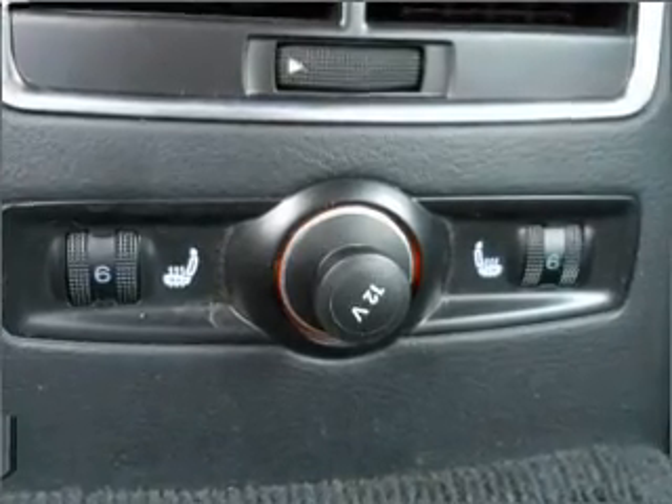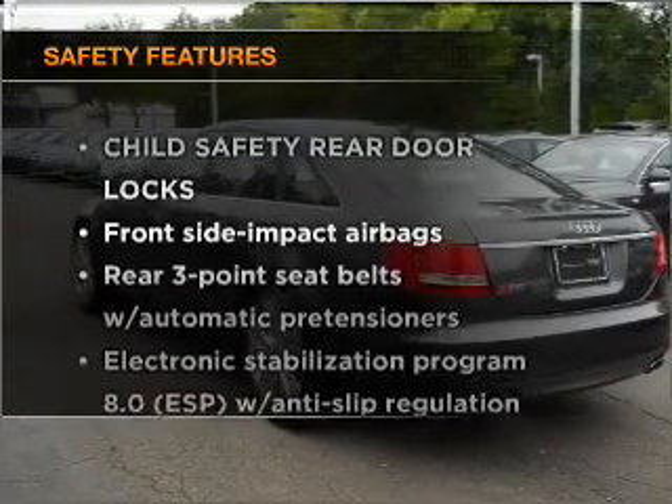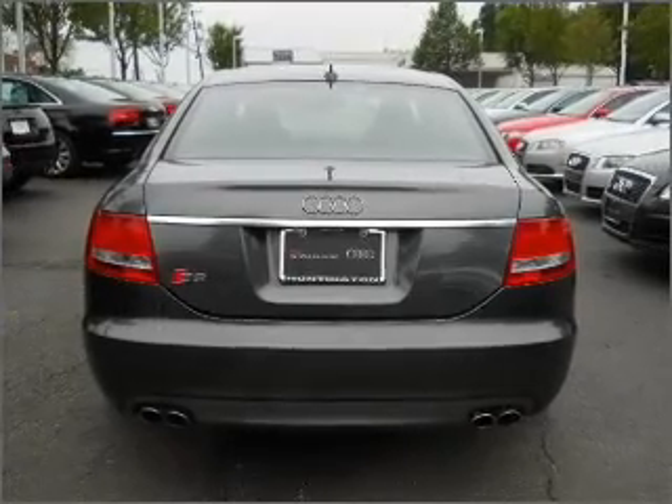Power door locks, power windows, power steering, cruise control. And for your peace of mind, the following safety equipment is included: stability control and daytime running lights. Call today to schedule a test drive.